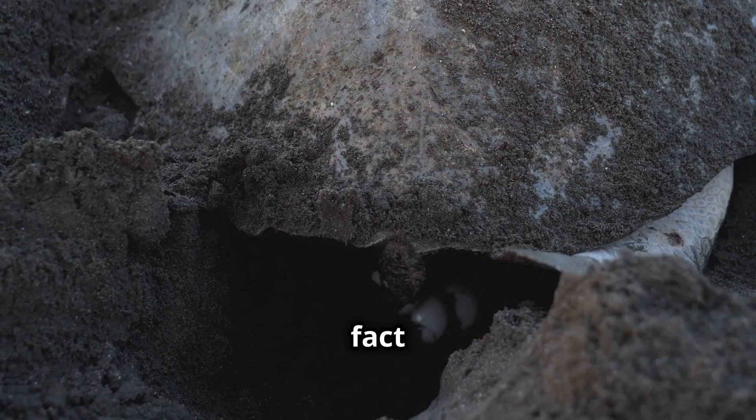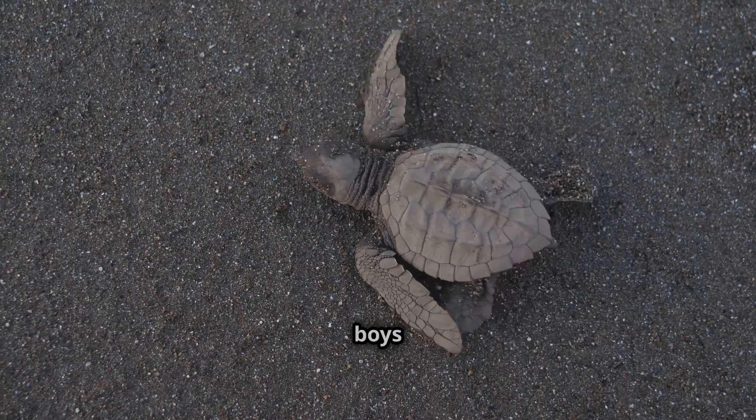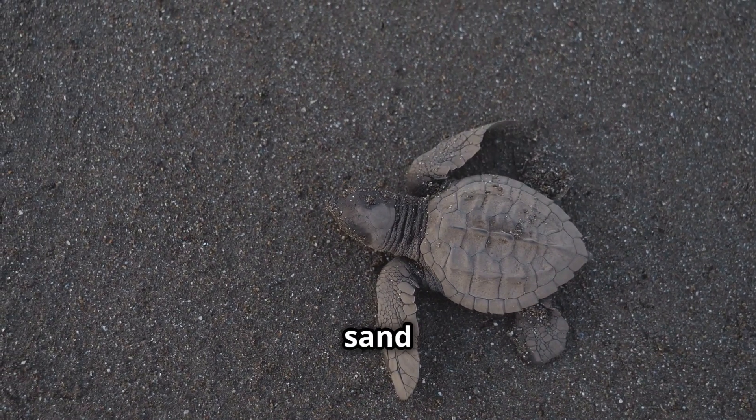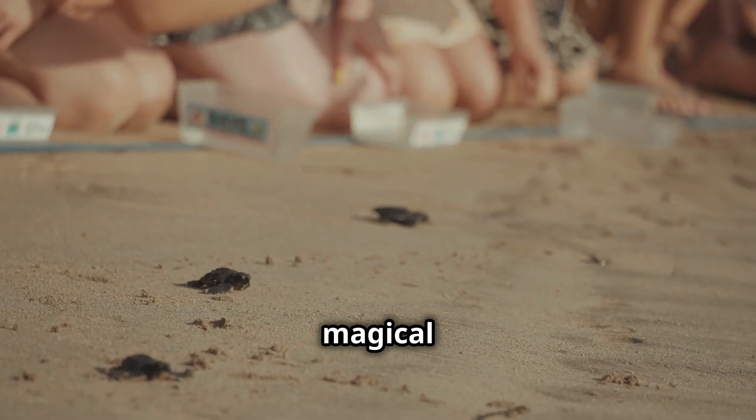Here's a cool fact: the temperature of the sand where turtle eggs are buried determines if they'll be boys or girls. Warmer sand makes girls and cooler sand makes boys. It's like a magical temperature trick!